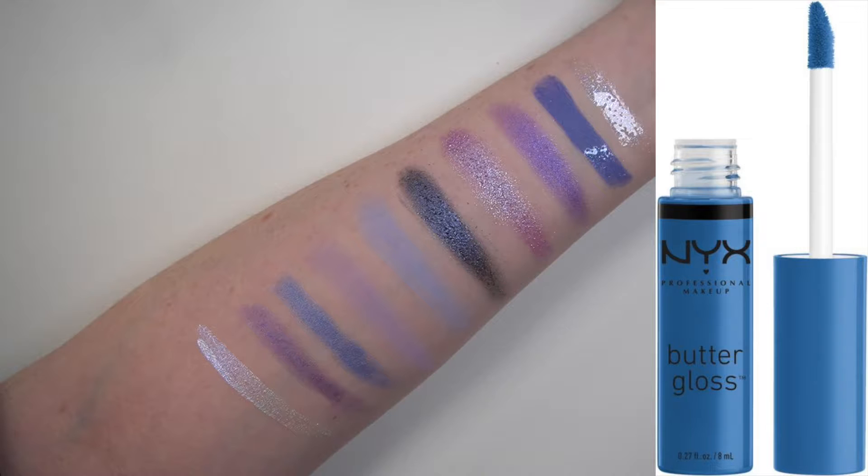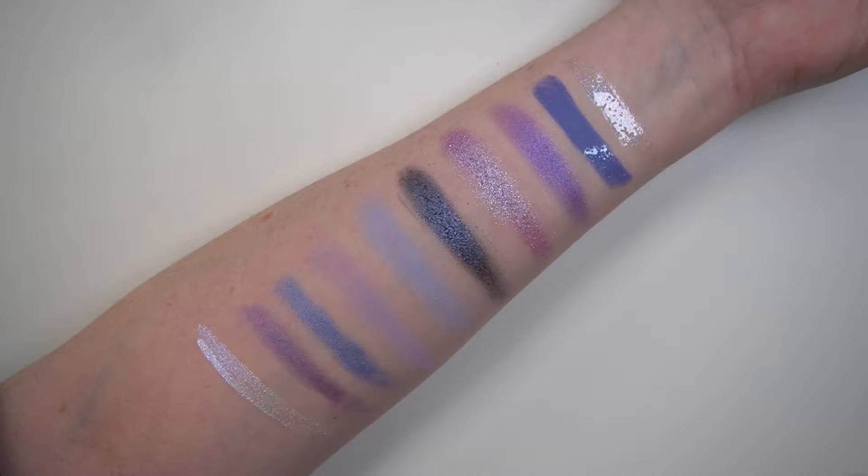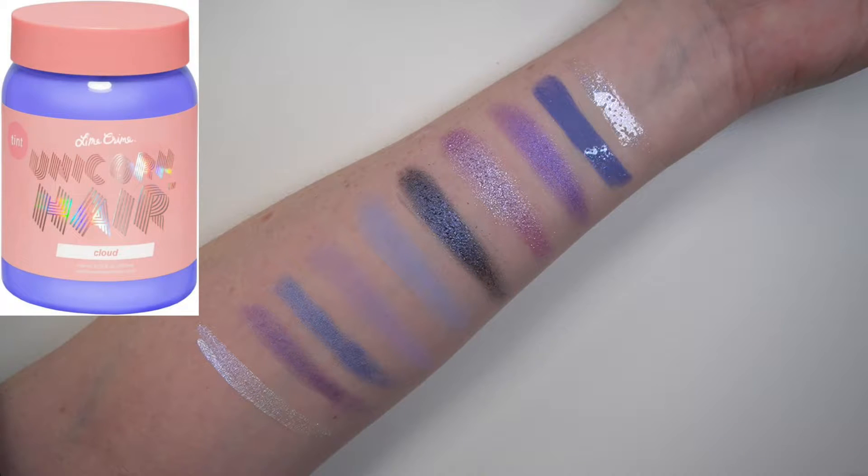NYX also has a Butter Gloss in Blueberry Tart, which they call a periwinkle blue — interestingly their lip gloss is a very blue depiction of periwinkle while their eye pencil is a very purple interpretation. And if you want to color your hair, Lime Crime has a Unicorn Hair semi-permanent color tint in the shade Cloud, which is a periwinkle shade.